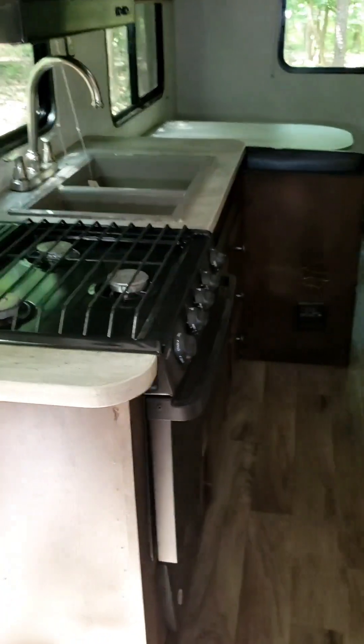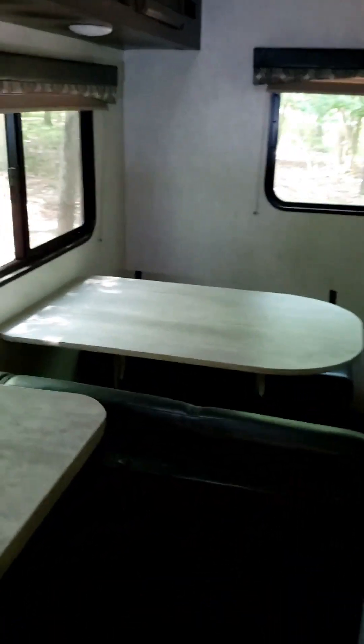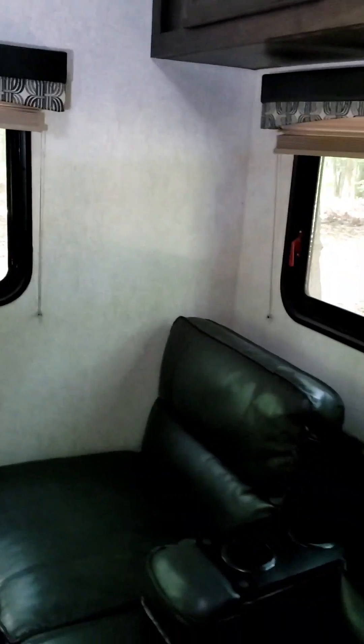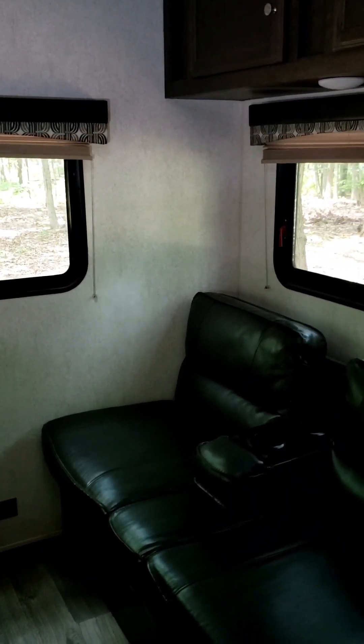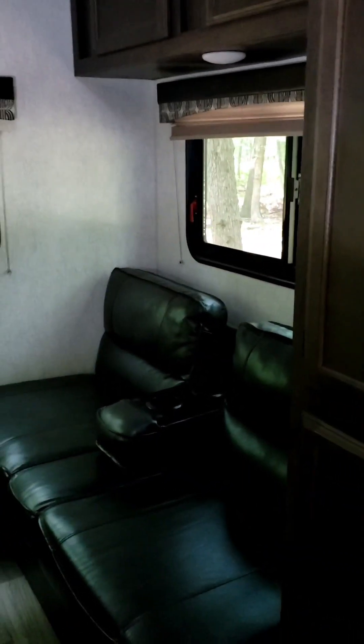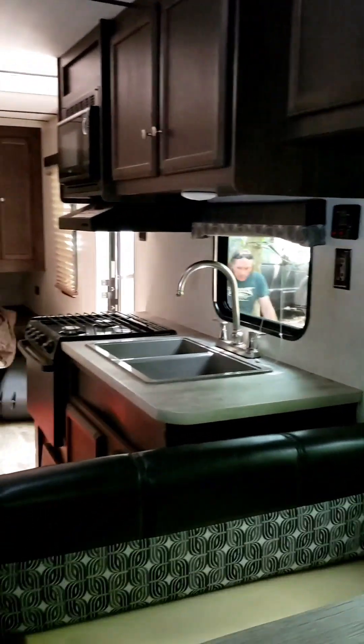First I want to just clean this place up really really good. Get it smelling fresh — I know, kind of silly, right? It's been sitting on the lot where I purchased it for like several months. I bought it in January and here it is August and I'm just now getting my RV moved out here and I just want to start cleaning it.